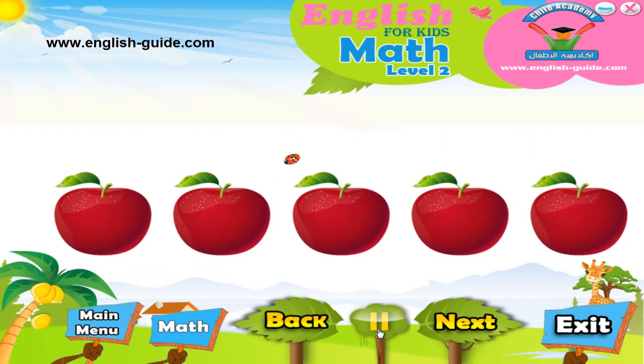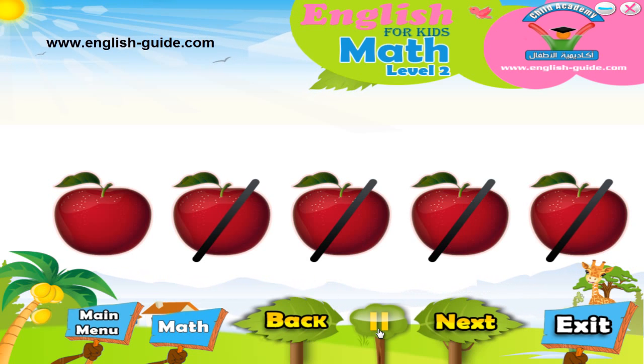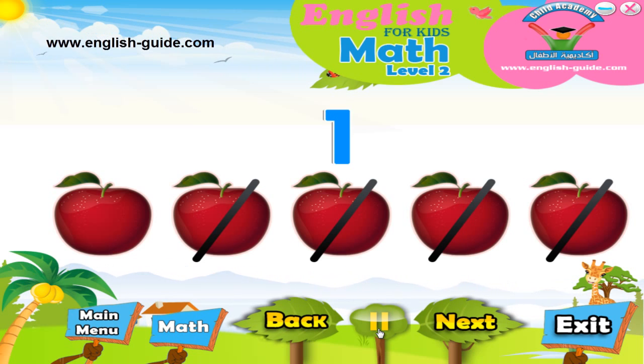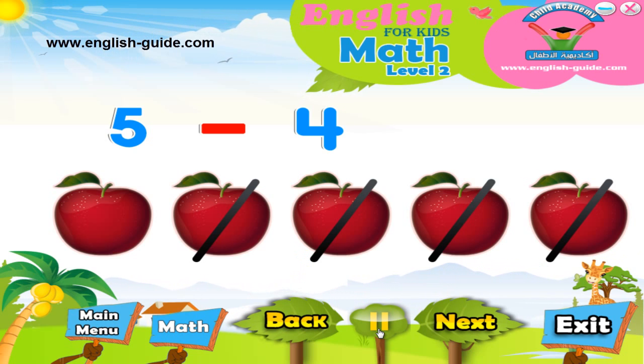Well done! Okay, now we have five apples — isn't that a lot of apples! We want to take four apples away. If we do this, how many apples will we have? Well, let's see. Here are five apples. Look at the number five. Let's count four numbers down from five: four, three, two, one. What number are we on? That's right, it is one. So five minus four equals one.